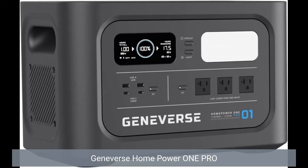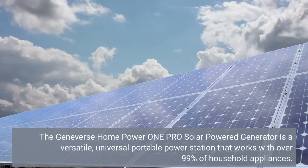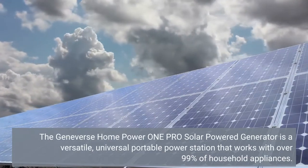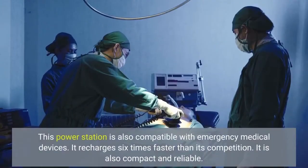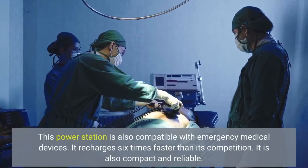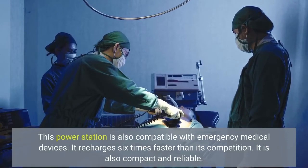Geneverse Home Power One Pro. The Geneverse Home Power One Pro Solar Power Generator is a versatile, universal portable power station that works with over 99% of household appliances. This power station is also compatible with emergency medical devices. It recharges 6 times faster than its competition, and it is also compact and reliable.